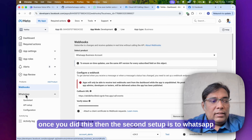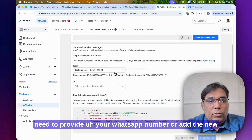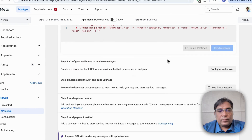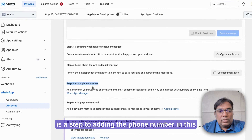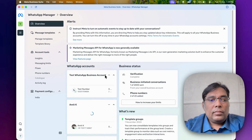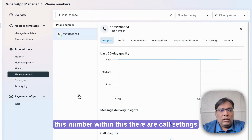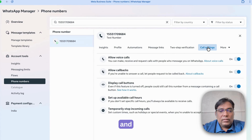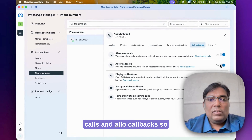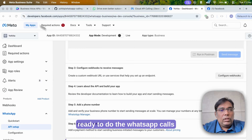The second setup is through WhatsApp in the API setup. You need to provide your WhatsApp number or add a new WhatsApp number in the WhatsApp Manager. You will always get one test number and can add your own numbers below. Click on the number — within it there are call settings. You have to enable 'Allow Voice Calls' and 'Allow Callbacks'. This way your setup will be ready to do WhatsApp calls.